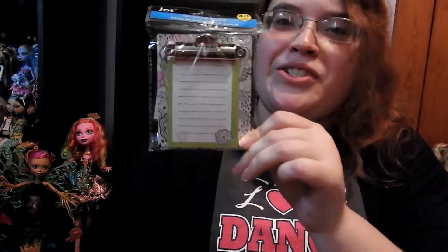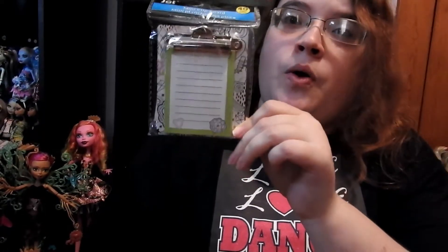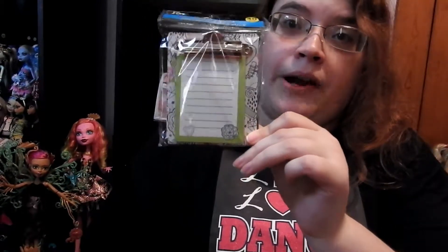Then I got this little notepad called a mini clipboard, and it just looks like that. I thought it was cute because I could put it on their fridge or on a desk or a table. And then I also got this little trash can — it's just black — and that was everything I got from the Dollar Store.